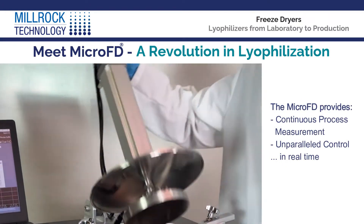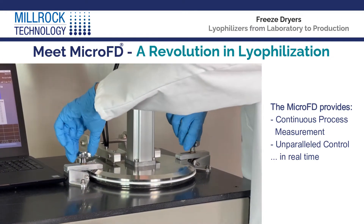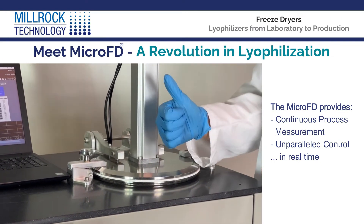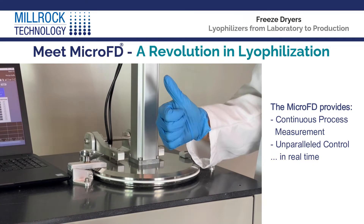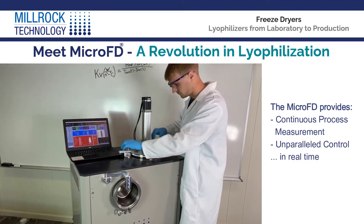Why use outdated technologies that provide only intermittent monitoring and extensive calculations to predict critical process parameters? With the MicroFD, you get real-time continuous process measurement and unparalleled control.